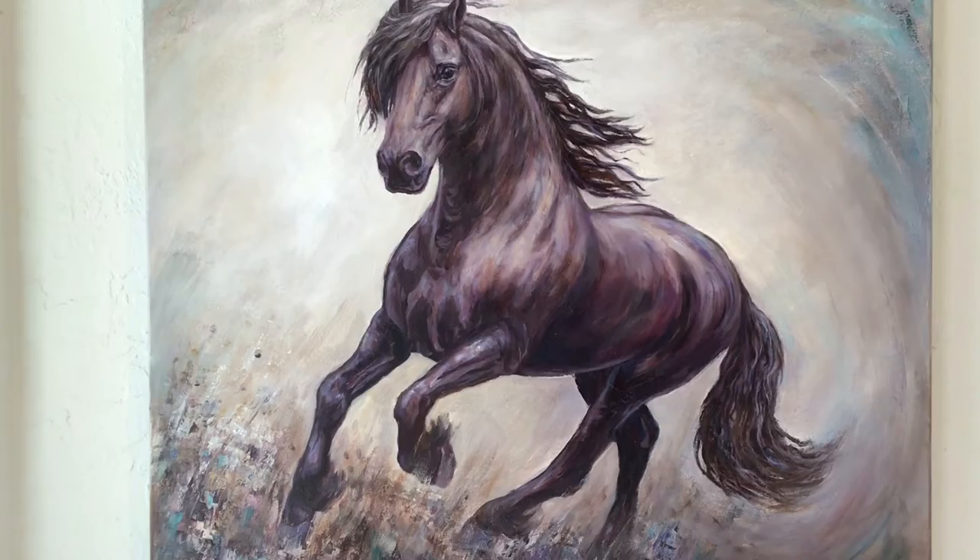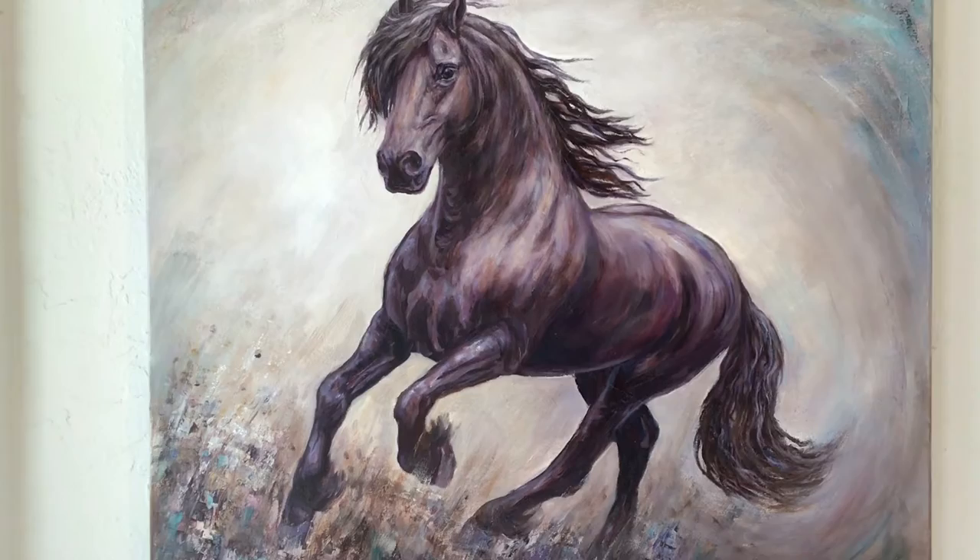So this painting, Poetry in Motion, is an oil on canvas, size 30 by 30.